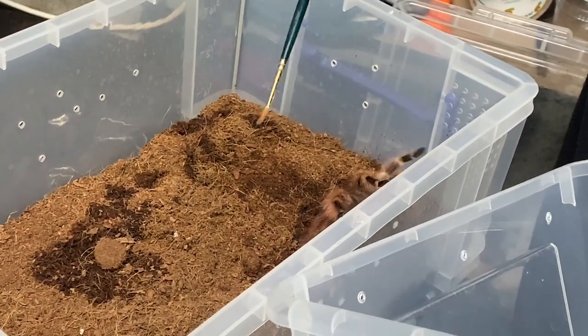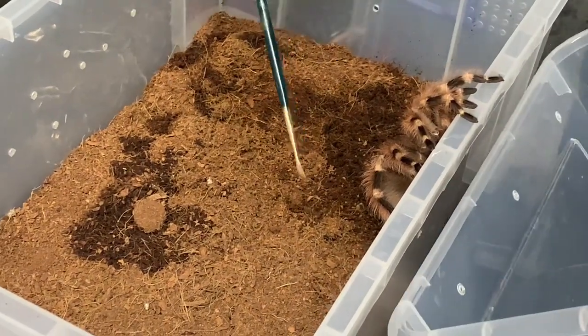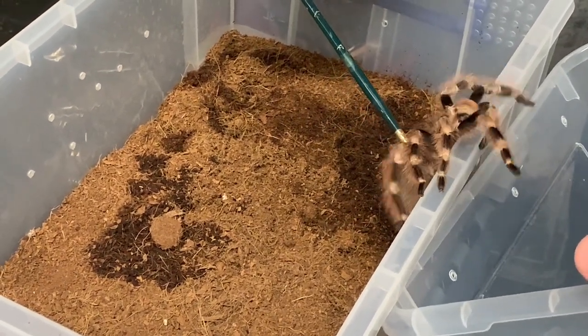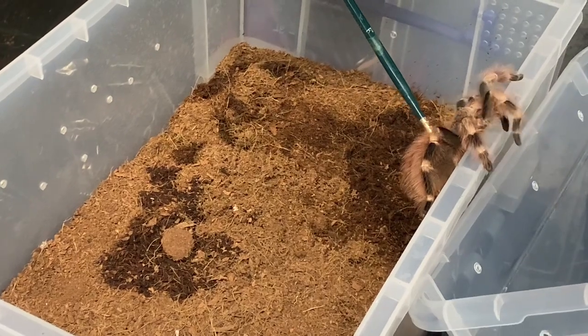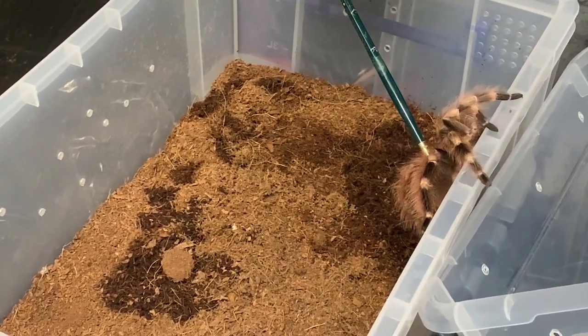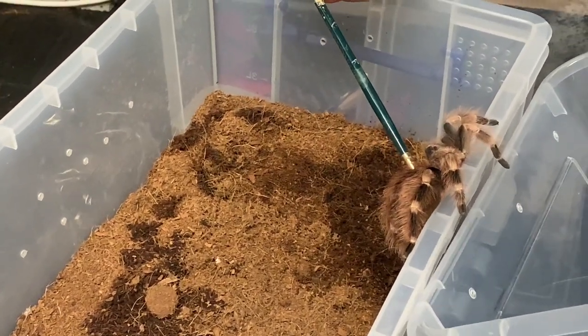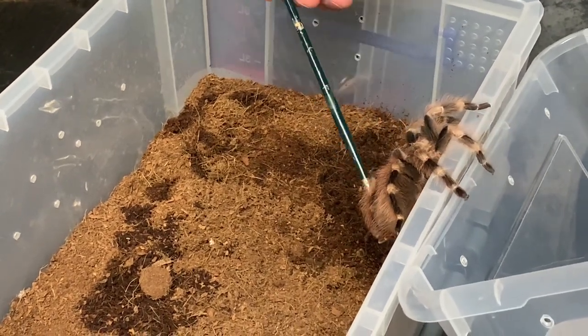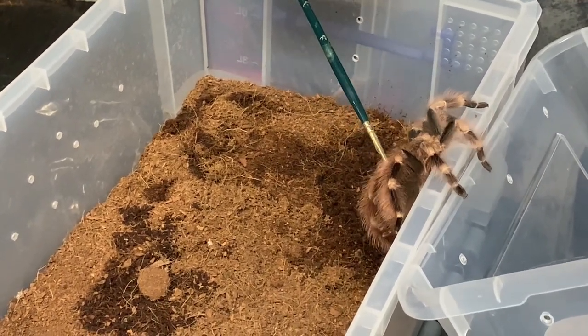At around one year old and being female, Lydia is larger and more intensely coloured than a male would be, and she can expect to grow to a leg span of as much as 8.5 inches within three to four years of age. As well as growing bigger than their male counterparts, females also live longer and can live as much as 20 years, compared with just four years for a male.